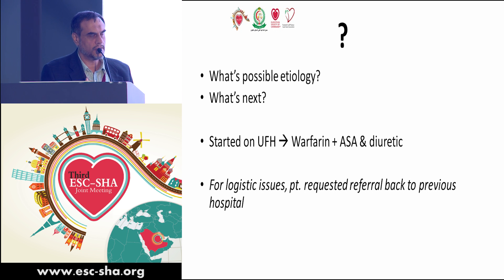We started her on unfractionated heparin and bridged her to warfarin plus aspirin, with low-dose diuretics. However, due to social and logistic issues, she insisted on being referred back to the hospital where her surgery was originally performed, and we arranged proper transfer.